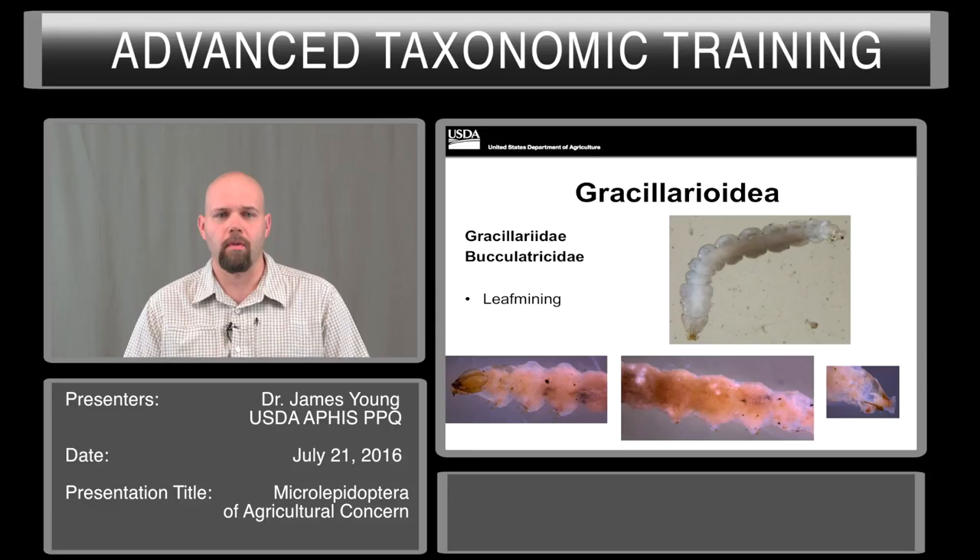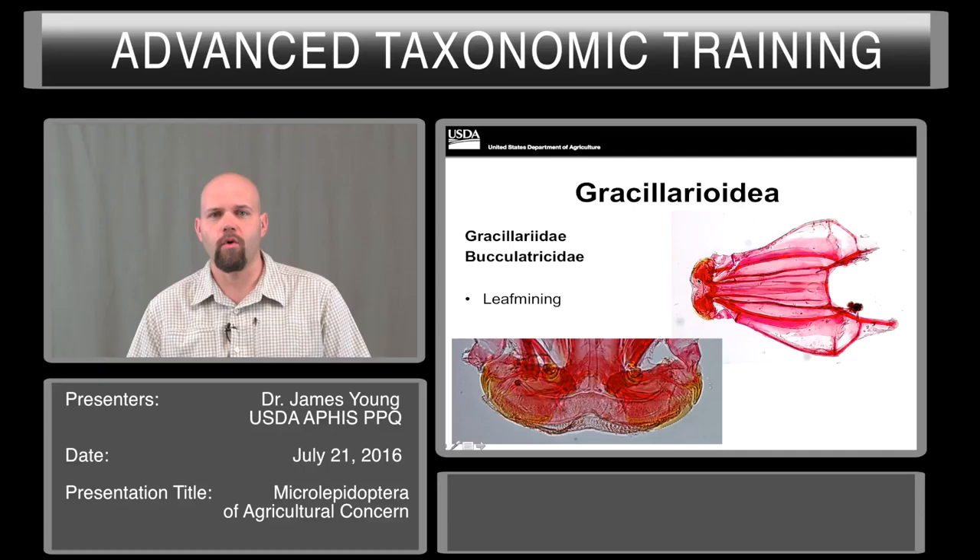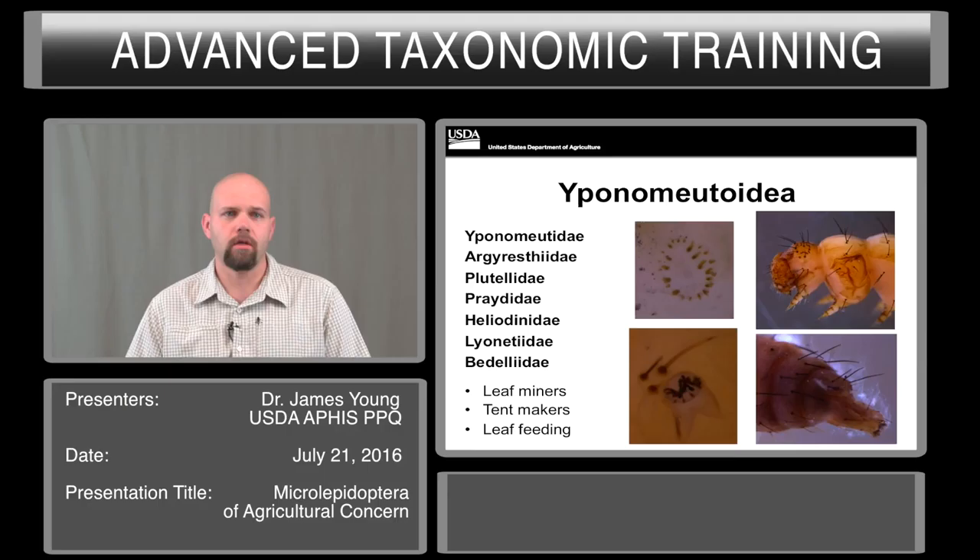Gracilariids are intercepted occasionally. These are leaf miners. The mine itself is often diagnostic, so please submit the leaves with the mines when possible. They have an unusual body shape — the head is very flat. As you can see here, the mouthparts have been modified forward into a spatulate scraping structure that is used to help it feed.